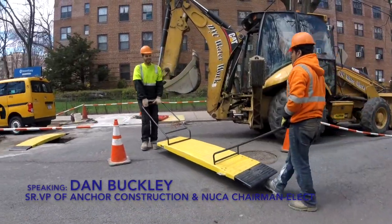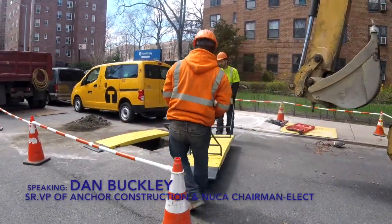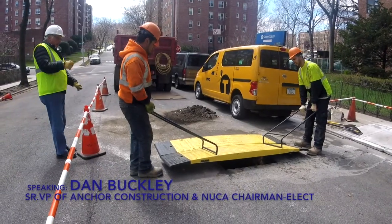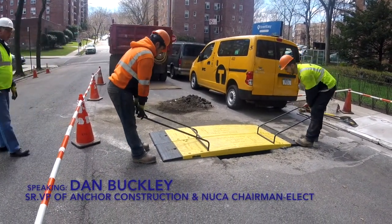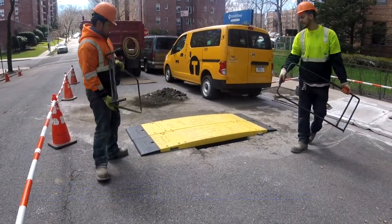If I can get another 45 minutes to an hour and 15 in production a day, that's money — it's pure money. And the production that we get out of using these plates speaks for itself. I'm Dan Buckley with Anchor Construction, and I highly recommend utilizing this Oxford product.